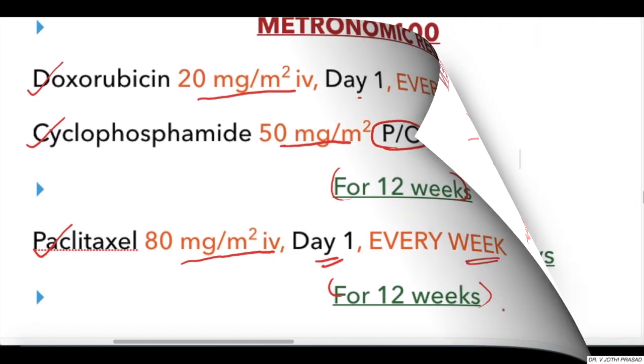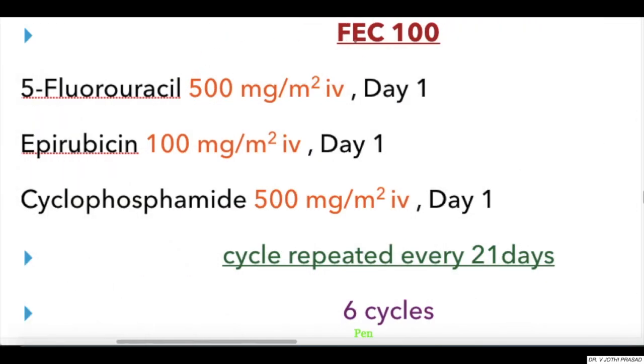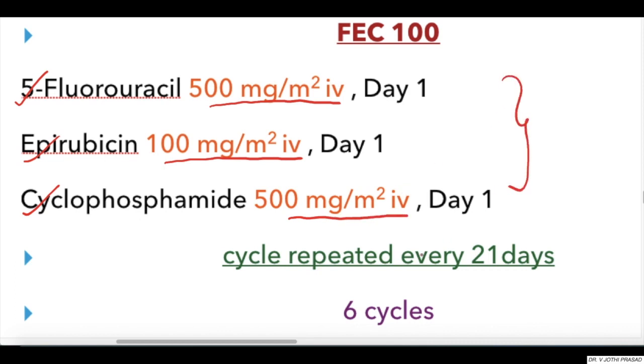Coming to the FEC 100 regimen, which consists of 5-Fluorouracil 500 mg/m² IV, Epirubicin 100 mg/m² IV, and Cyclophosphamide 100 mg/m² IV. Each of these drugs are given on day one, for six cycles, with each cycle repeating every 21 days.